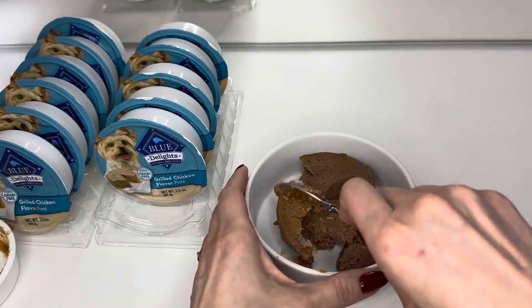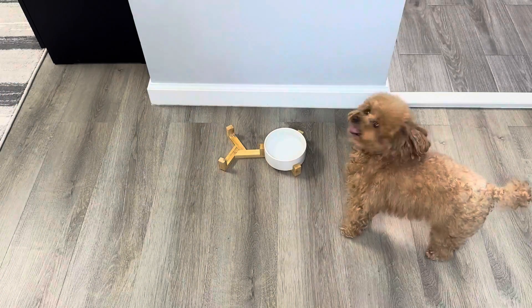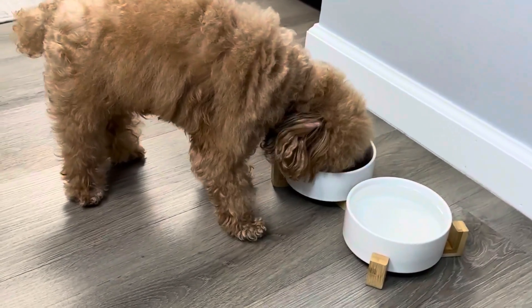It's designed as a single dog meal, so it's easy and convenient to serve. However, since our puppy is very small, I split the can into daily portions.